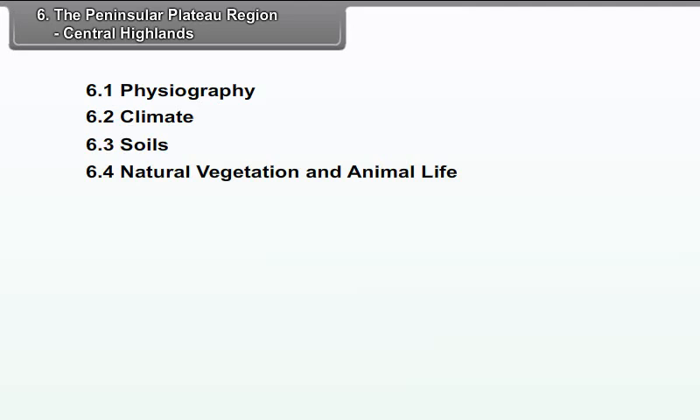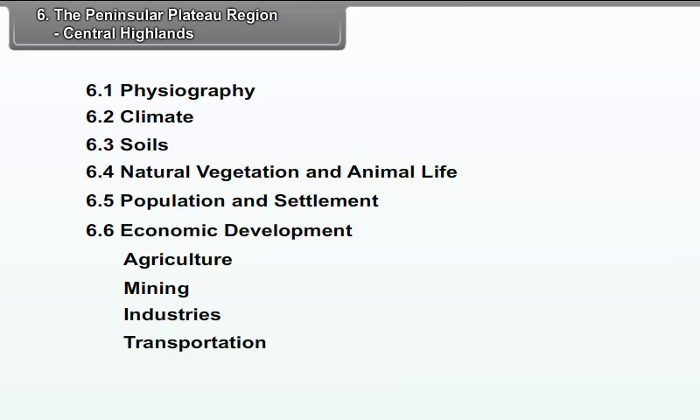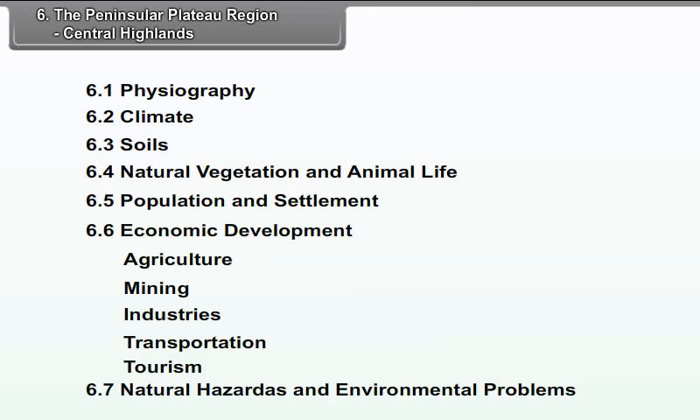Chapter 6: The Peninsular Plateau Region — Central Highlands. We will study the following points in this chapter: 6.1 Physiography, 6.2 Climate, 6.3 Soils, 6.4 Natural Vegetation and Animal Life, 6.5 Population and Settlement, 6.6 Economic Development — which includes Agriculture, Mining, Industries, Transportation, and Tourism — and 6.7 Natural Hazards and Environmental Problems.